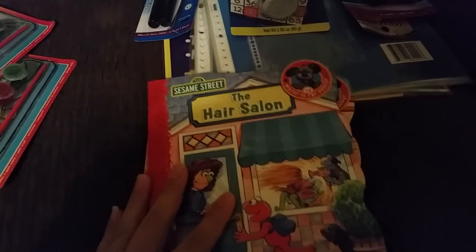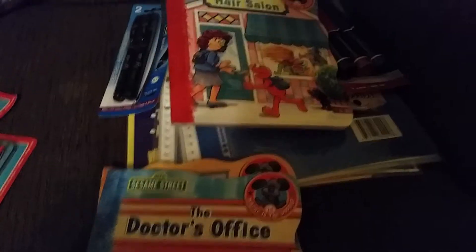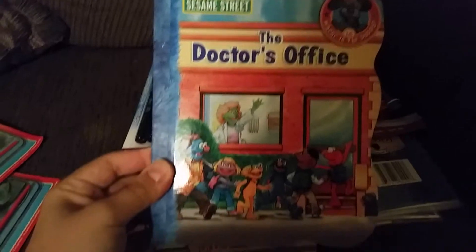These are the Sesame Street books. Every time I see new ones I pick them up — my daughter loves them and you really can't beat it at a dollar. We got the hair salon, the doctor's office, and the pet shop this time.